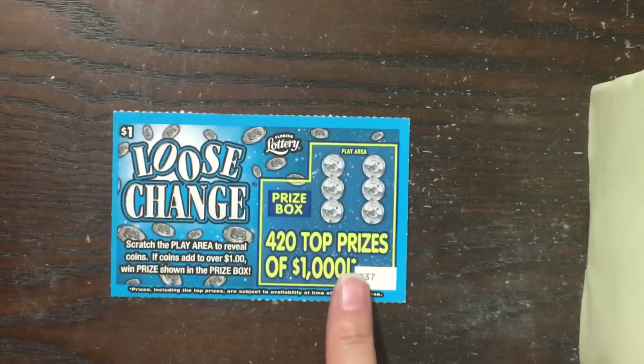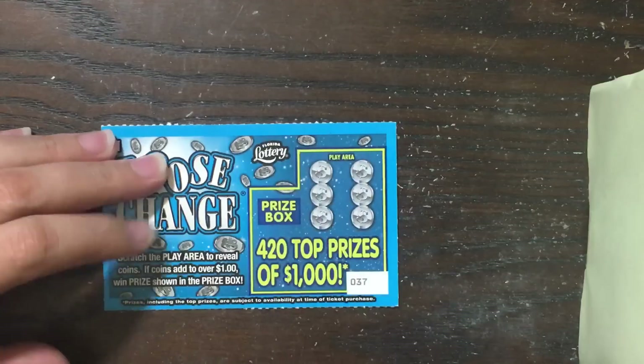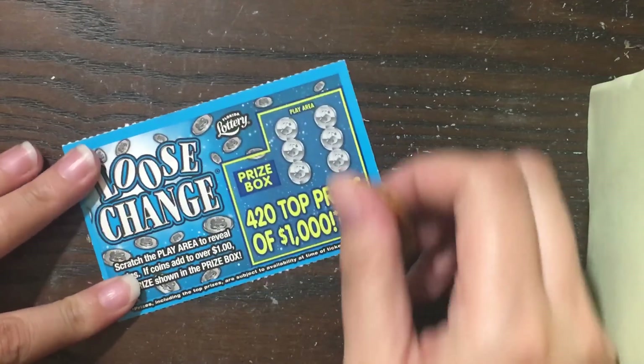Alright, let's go ahead and start with the $1 Loose Change. All we need to do is scratch the play area. If the aggregate amount is more than a dollar, then we win the prize in the prize box.